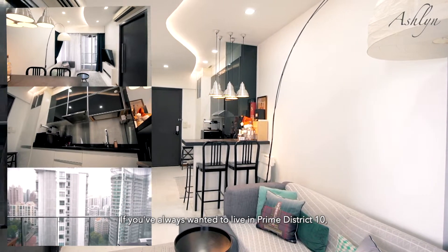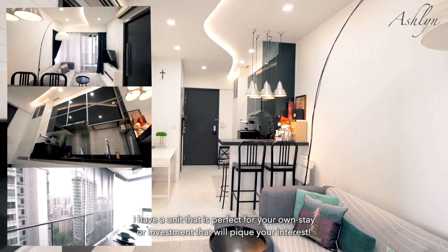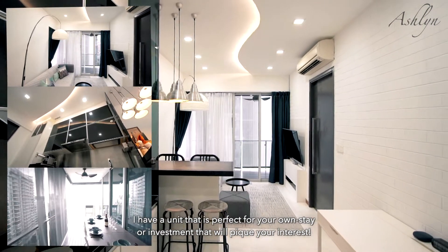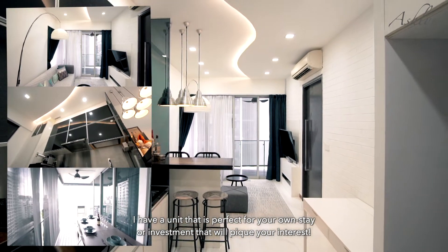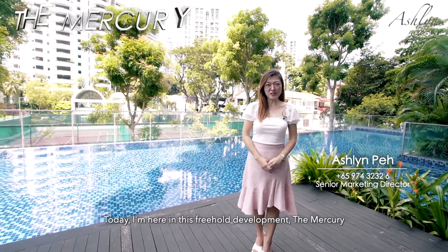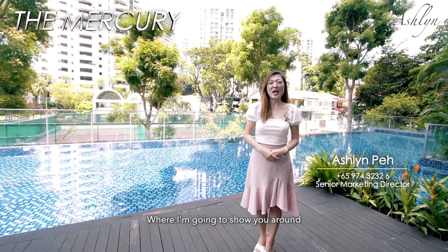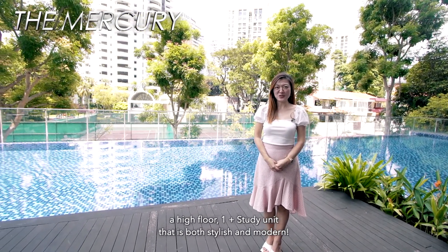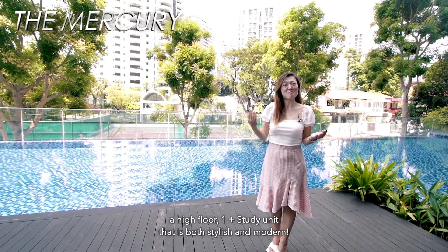If you have always wanted to live in Prime District 10, I have a unit that is perfect for your own stay or investment that will pique your interest. Hi everyone, I'm Ashlyn. Today I'm here in this freehold development, the Mercury, where I'm going to show you around a high-floor One-plus-Study unit that is both stylish and modern.